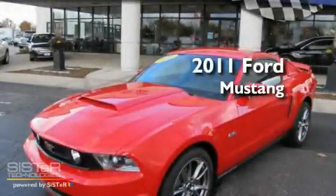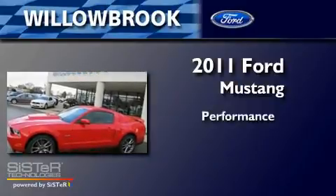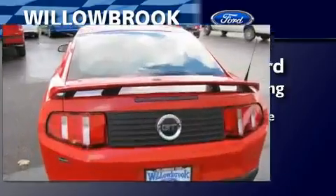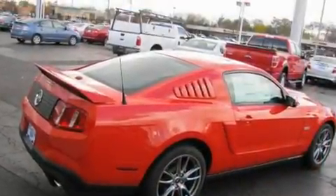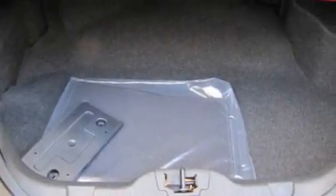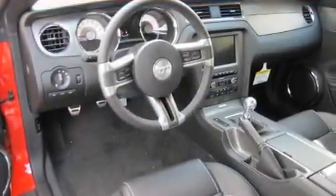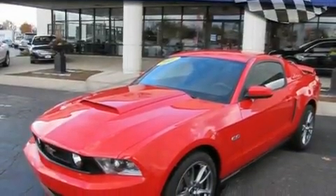This is a brand new 2011 Ford Mustang. Its top features include an external temperature gauge, a CD player, a multi-link rear suspension, alloy wheels, an engine immobilizer theft deterrent system, 12 volt power outlets, front fog lights, a low tire pressure indicator, traction control and stability control systems, and cruise control.